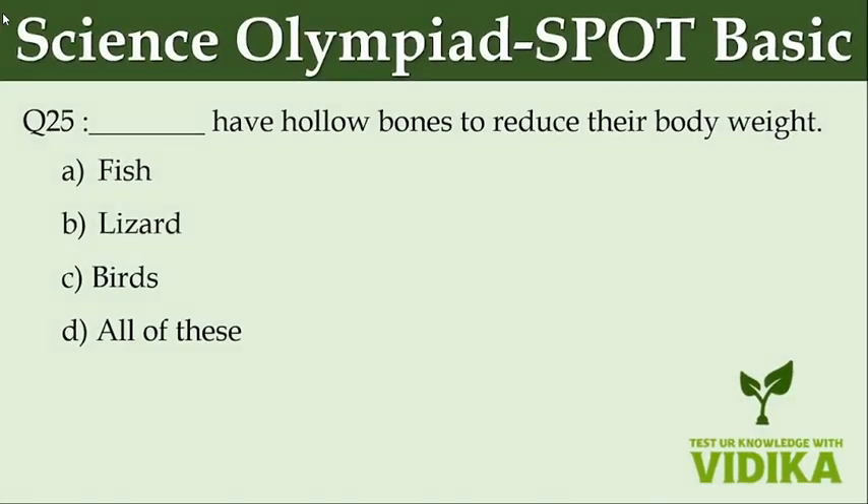Dash have hollow bones to reduce their body weight. Option A: Fish. Option B: Lizard. Option C: Birds. Option D: All of these.